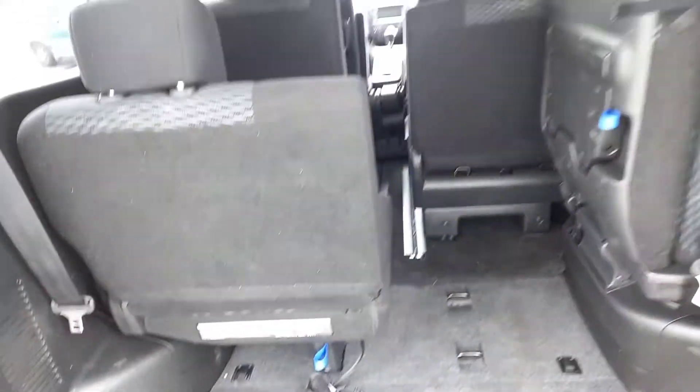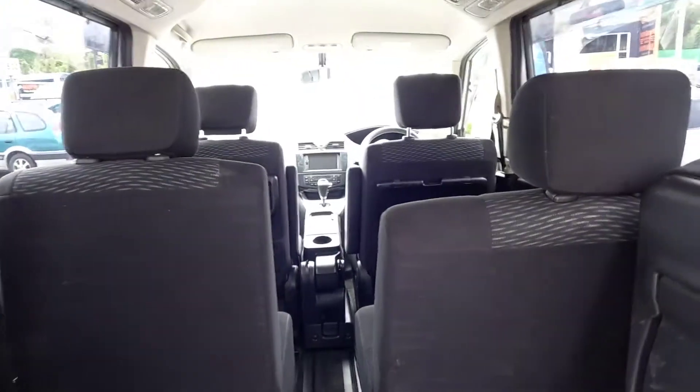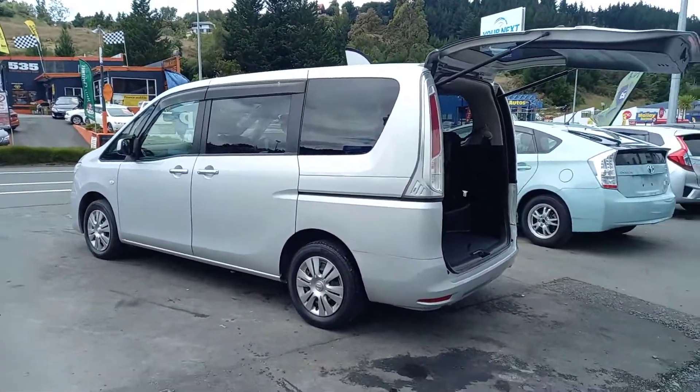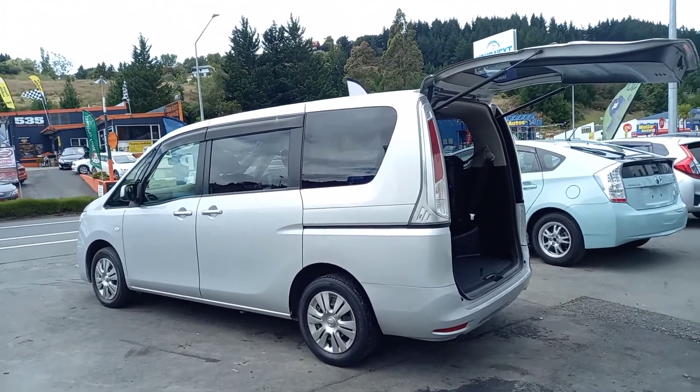You've got some extra seats in the back, so if you want a great van at a great price — and not a mark on this one either — I'll throw in a new set of tyres for your convenience. Come down to Your Next Car, Dunedin, and drive away in this stunning eight-seater today.